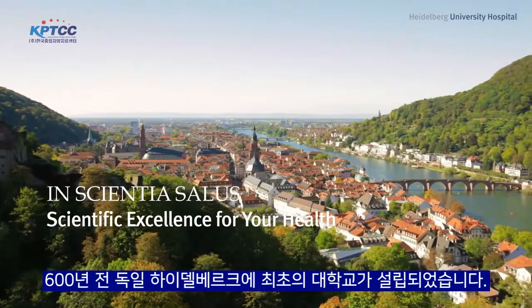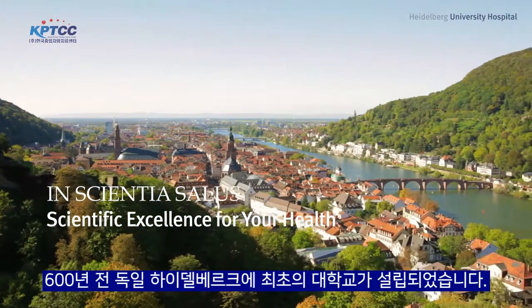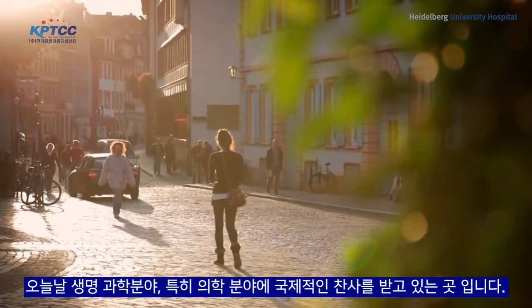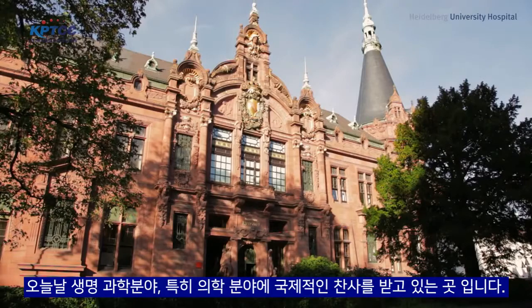More than 600 years ago, the first German university was founded in Heidelberg. Today it attracts international acclaim for its life sciences, especially for medicine.